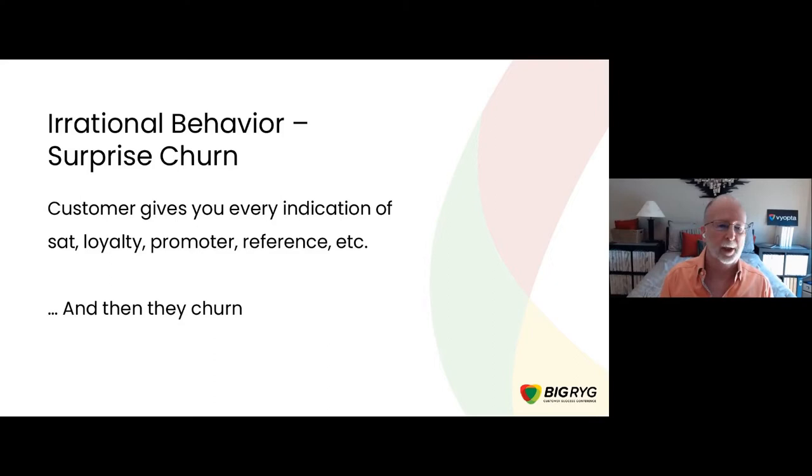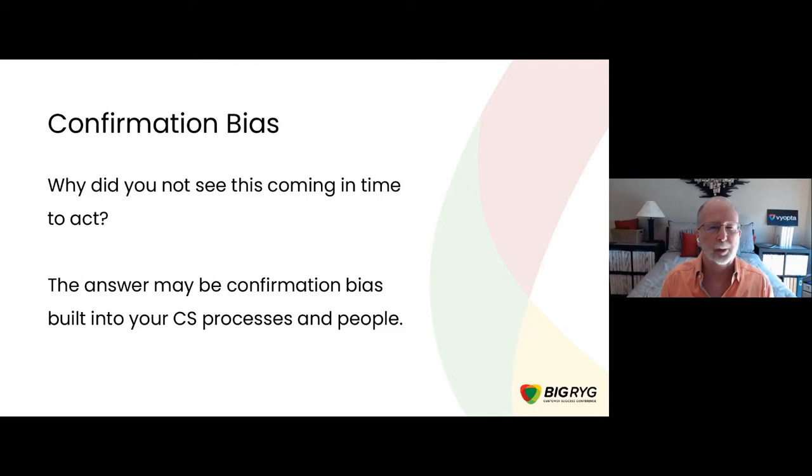Let's start with an irrational behavior — one that every customer success manager thinks is irrational — which is surprise churn. Your customer has been giving you every indication that they're the perfect customer, they're never going to leave you, their satisfaction scores are awesome, they're a promoter on your NPS, they've been a reference for you, they've filled out reviews on review sites — and then time comes to renew and suddenly they're telling you they're not going to renew and they churn. One of the answers might be that confirmation bias is built in in subtle ways into your customer success processes and your people.